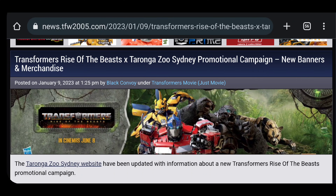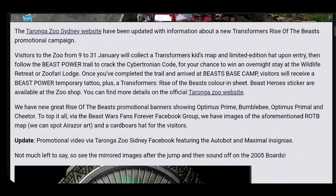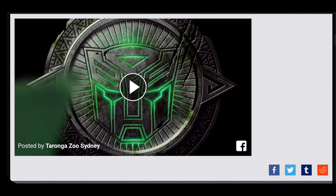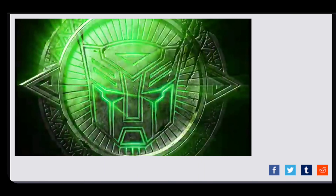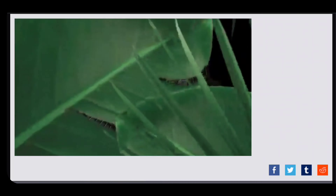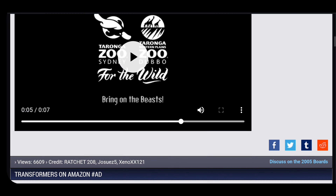Got a lot of Rise of the Beast info to talk about today. I originally compiled a bunch of Instagram posts for this one, but then I saw that TFW posted it, so I'm just going to do this. Taranga Zoo Sydney Promotional Campaign — we have some banners and merchandise here for Rise of the Beast. They have a video here that was just the Autobot and Maximal logo with some shrubs, and then the Rise of the Beast logo itself for the movie.